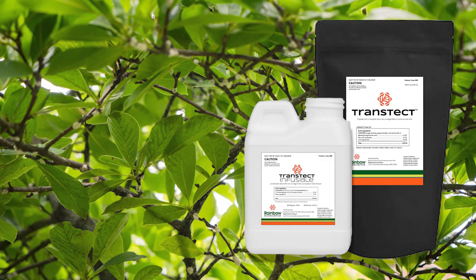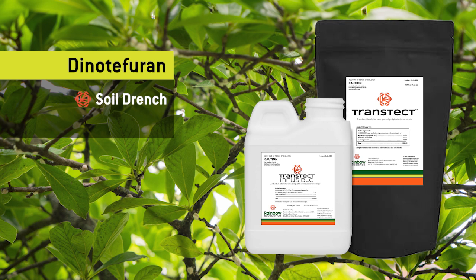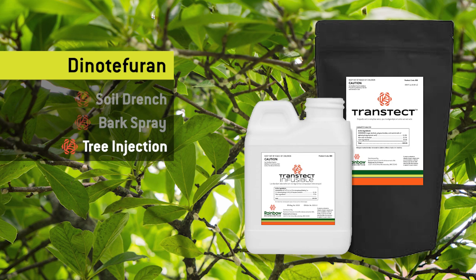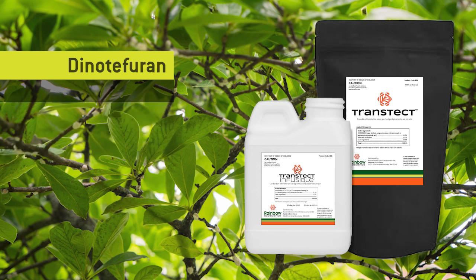Moving on to systemic options, let's talk about Dinotefuran. This is a great product — we can use it as a soil application or low bark spray application, or use the infusible formulation as a trunk injection for larger trees. A key distinction here is the time it takes to work. Even though Dinotefuran makes it into plants very quickly, in this study it took up to 56 days after treatment for the scale to perish. This is something we need to communicate to our clients so they understand expectations — this will work, but it might take time before we actually see results.